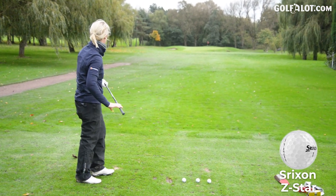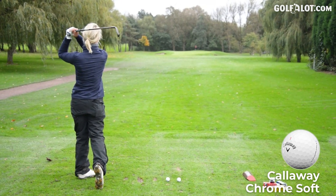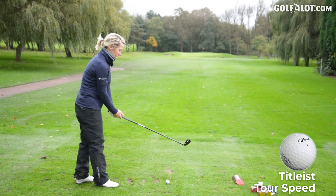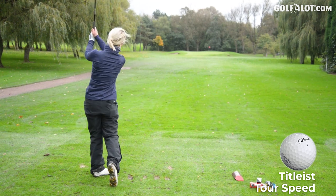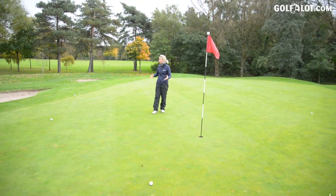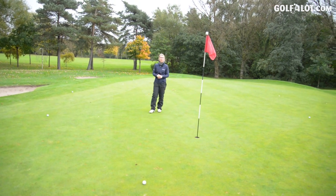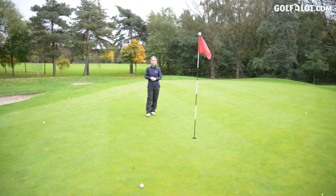Srixon Z-Star — pin high, felt nice. Callaway Chrome Soft — that one felt slightly softer. TaylorMade Tour Response, now for the Titleist. Is it going to be faster? Coming onto the green, as you can see, much of a muchness in terms of distance. The ones to the left went slightly further, maybe a touch of pull. All of them are stopping and dropping. I felt the Chrome Soft was slightly softer than the Titleist, but I'm not noticing too much difference at the moment.